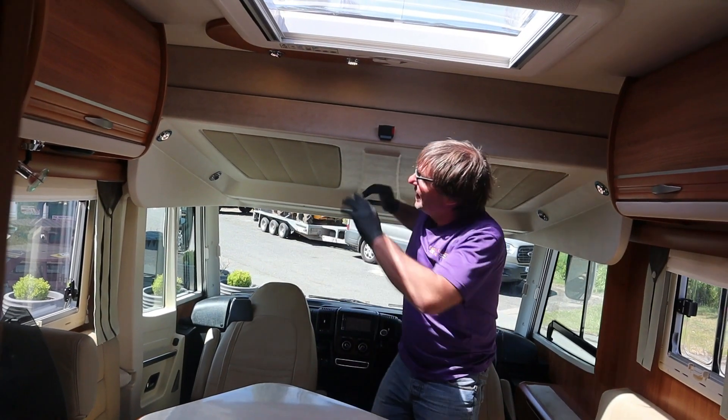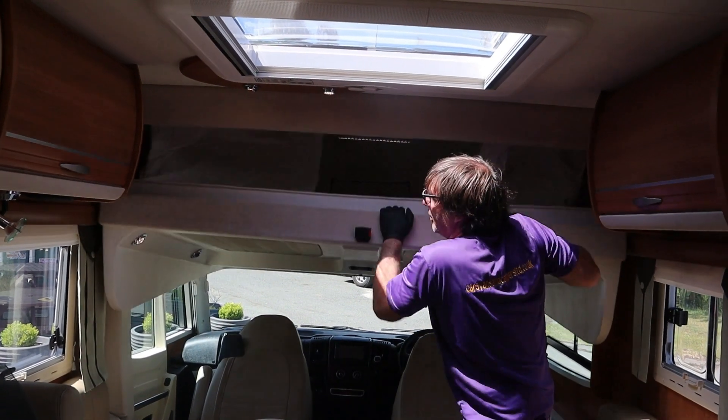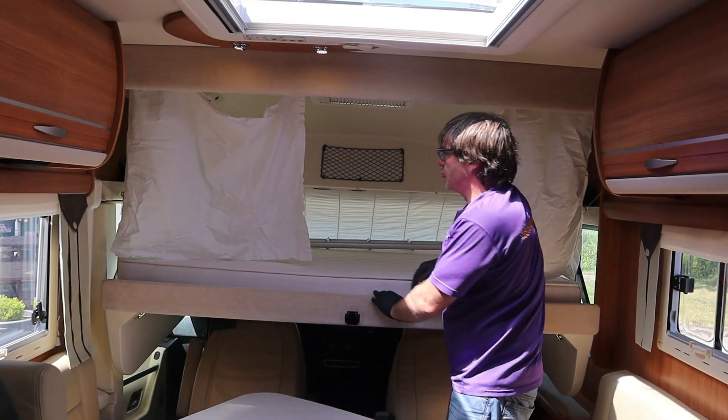And what we've also got in the dinette area is a fantastic drop-down bed.